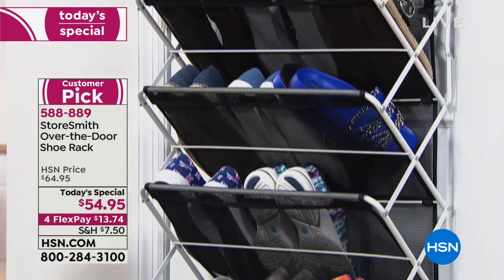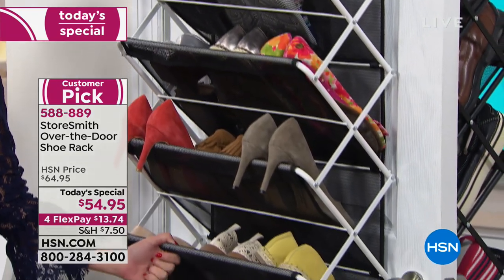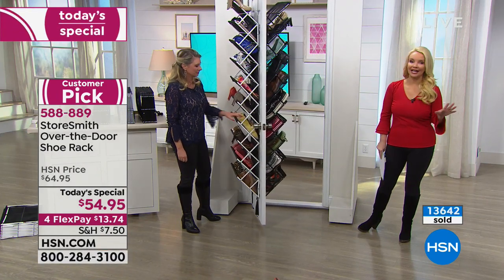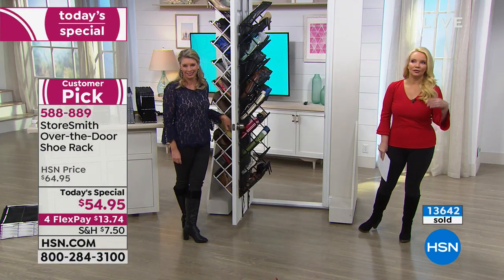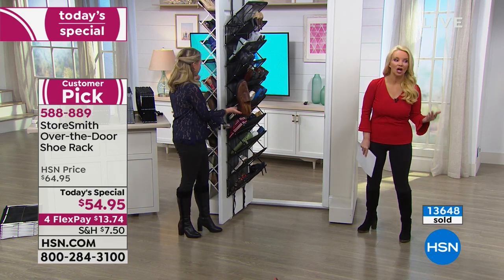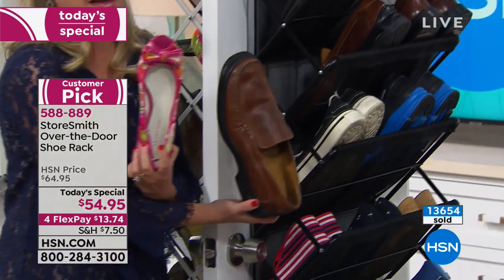We're very busy — I think that's because everybody's buying two: one for shoes and one for the pantry, bathroom, or laundry room. And these are great for men's shoes too, because they're big enough.